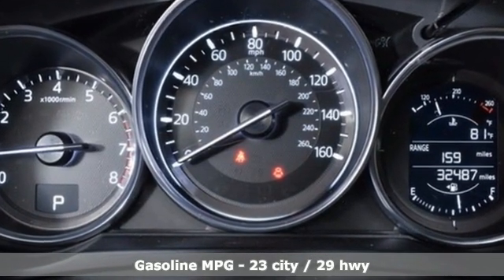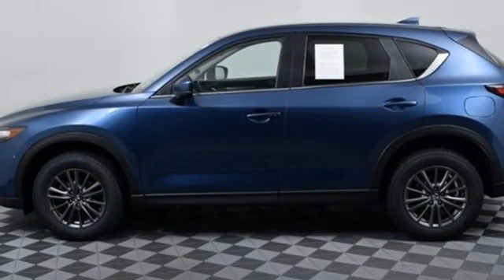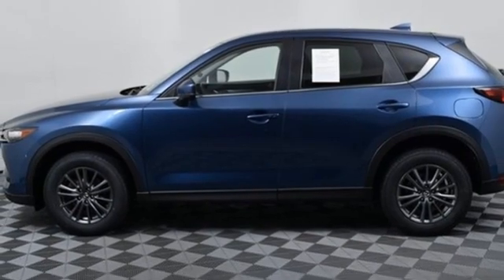Inline four-cylinder engine, dual zone climate control, integrated navigation system, auto dimming rear view mirror, manual tilting steering column,